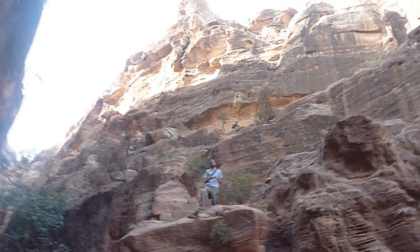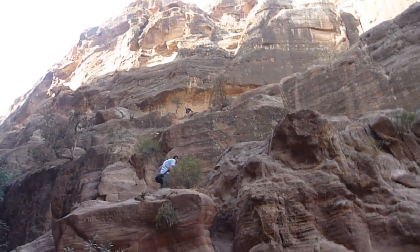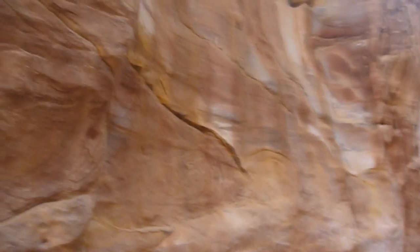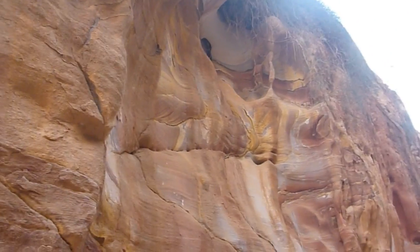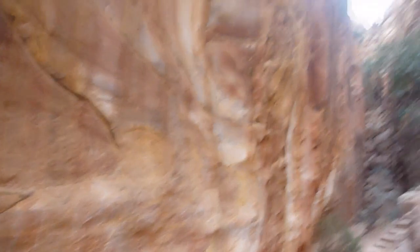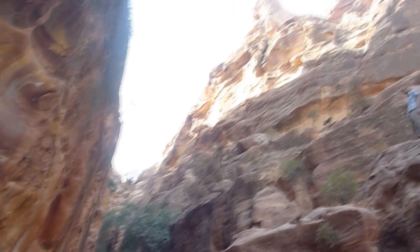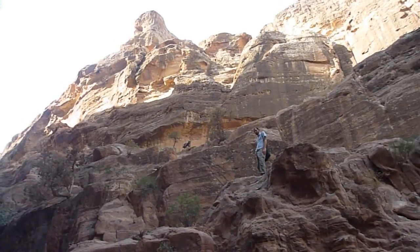Right now we're climbing up to the top of this ridge — just following a staircase in a little canyon. Look at the colors — it's ridiculous. You've got oranges, whites, yellows, and reds, but we've also seen blue, purple, and green. I kind of didn't expect that — I expected orange and maybe red, but not other colors. Let's go find that donkey.